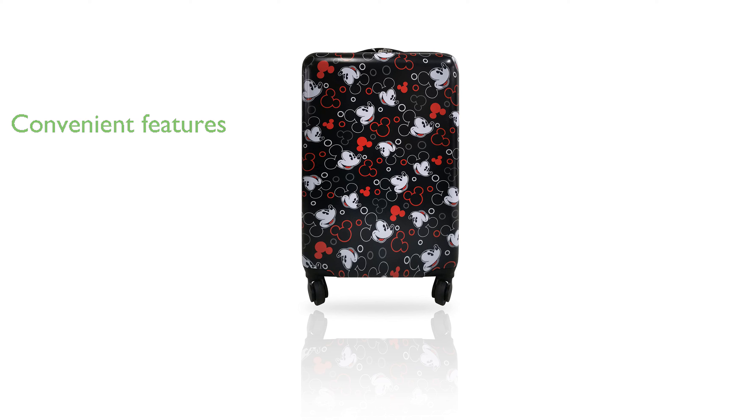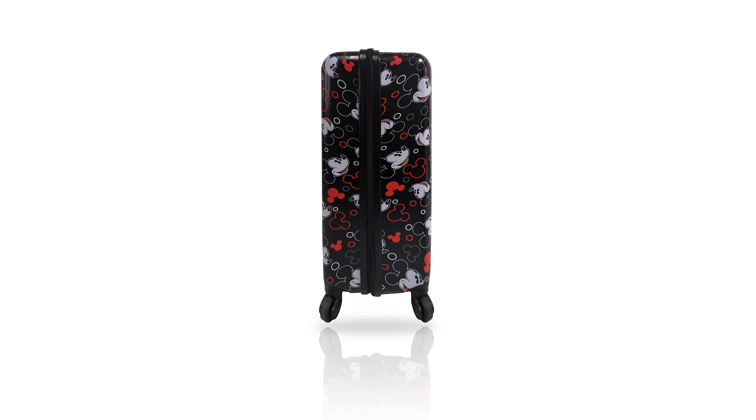Inside, the luggage boasts a fully-lined interior with a zippered divider and secure elastic straps, offering ample space and organization for a child's belongings. This carry-on-approved suitcase is a perfect gift for young travelers, combining functionality with a fun design that will undoubtedly bring joy to any child's travel experience.